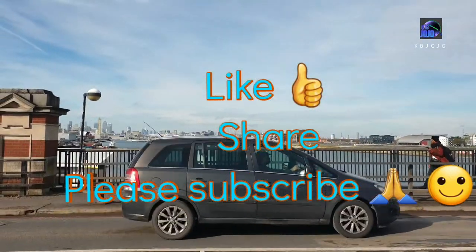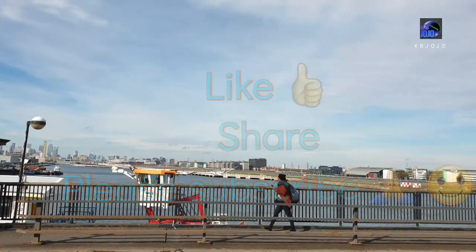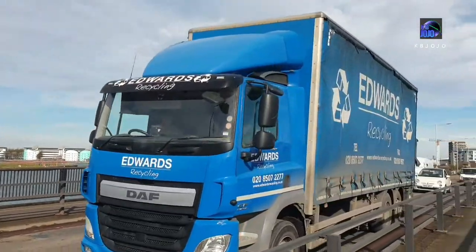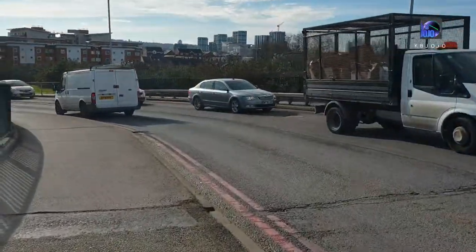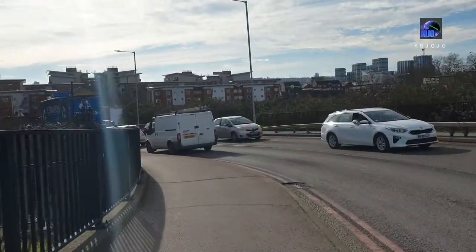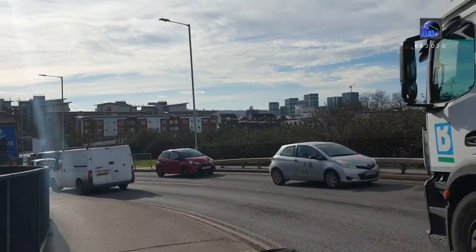Thank you guys for watching. Please don't forget to like or share this video, and please don't forget to subscribe to my channel so that I can give you more exciting events and interesting places on this channel. Thank you.